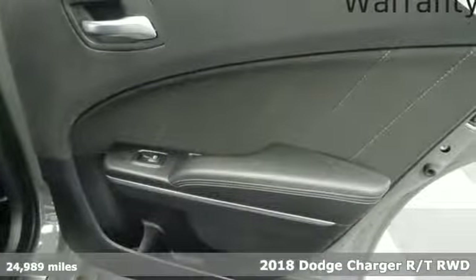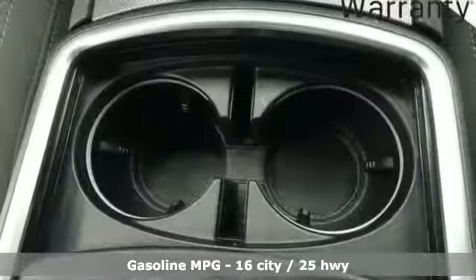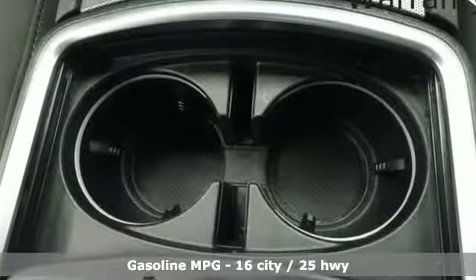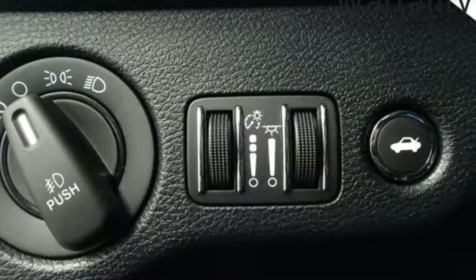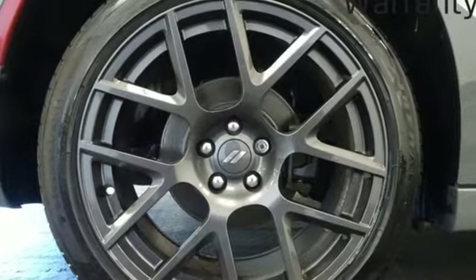Plus it offers an exciting list of features: external memory control, power heated mirrors, dual zone climate control, and rear parking sensors.